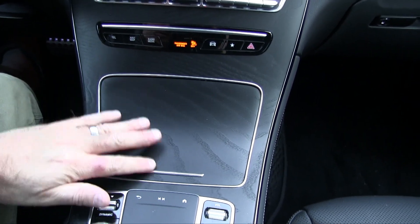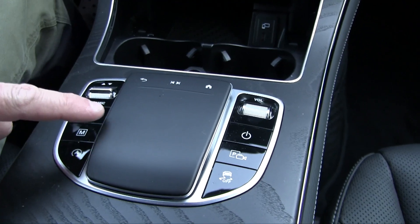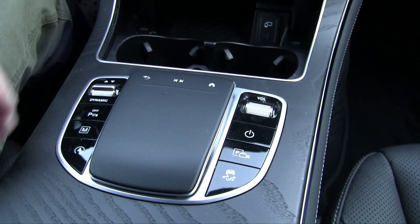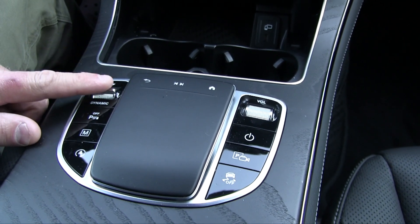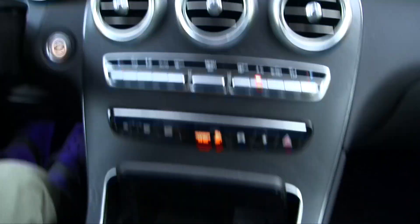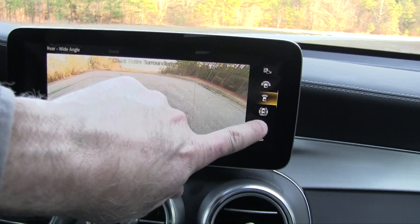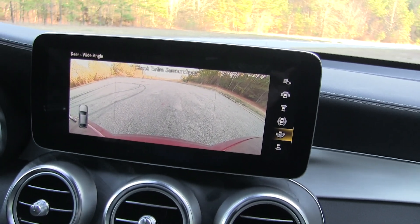Between the front seats there's a sleek center console that reveals dual cup holders and a wireless charging area. Around the trackpad you'll find other options, including the driving mode selector offering Comfort, Sport, Sport Plus, and an individualized setting. This isn't the AMG, but it does allow for a little bit more neck-snapping fun when you change the driving dynamic. There's also a rolling knob for volume and a camera select button — press it and you can look at different camera options including the front view, an aerial shot, and the rear view, harnessing all the cameras on the vehicle.